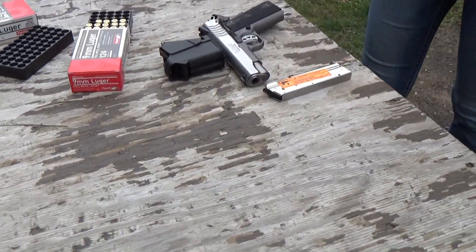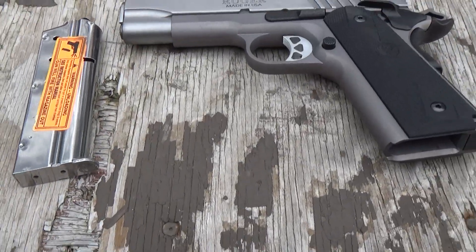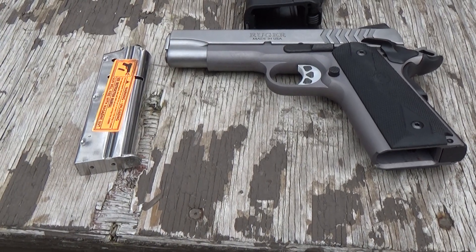This has been the Ruger SR 1911 in 9mm. We're gonna sign off there. Thanks for watching.